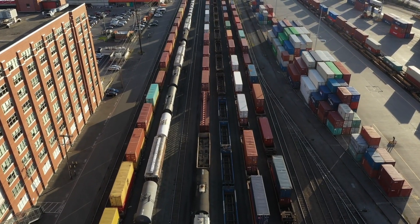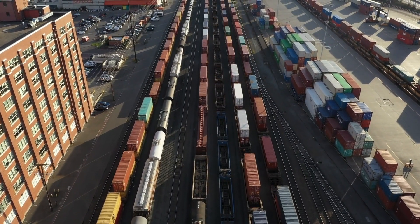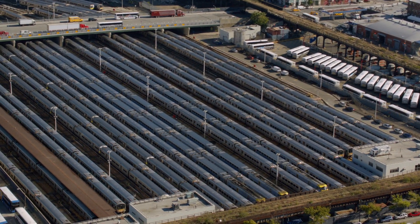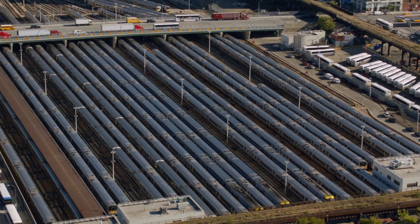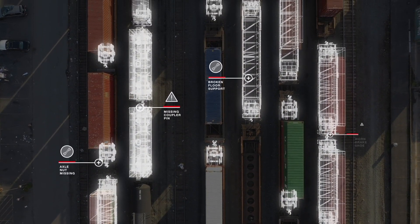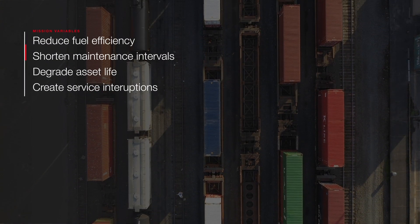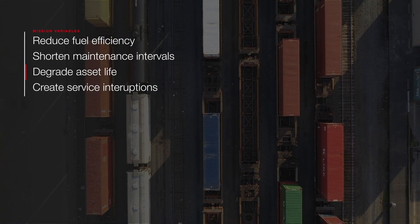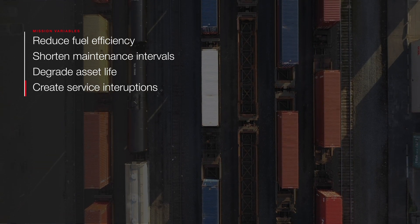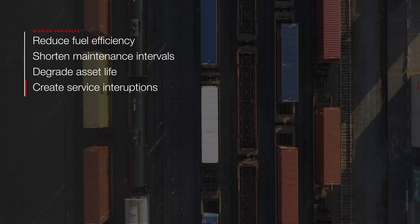Railroads worldwide face a common challenge: how to maximize the operational availability and reliability of rail assets while minimizing costs. Within every trip, there are hundreds of variables that, when not maintained properly, can reduce fuel efficiency, shorten maintenance intervals, degrade asset life, or even bring the mission to a complete halt, resulting in costly network delays and service interruptions.